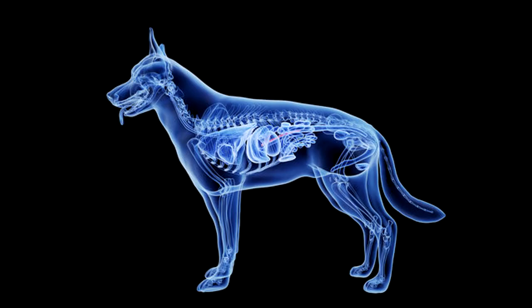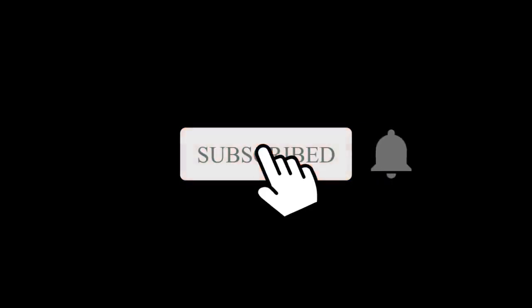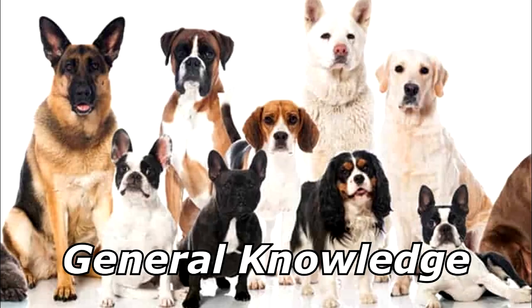I took my dog to the vet yesterday because he ate some Scrabble tiles. The vet took an x-ray and said that his next bowel movement could spell disaster. For more bad jokes and general knowledge about dogs, stay tuned.